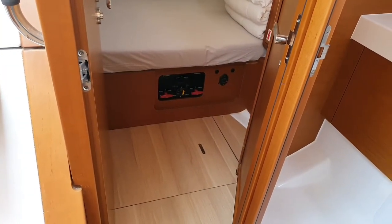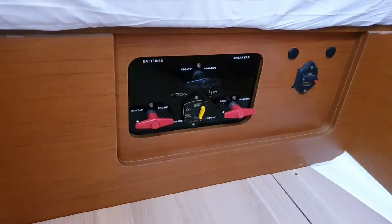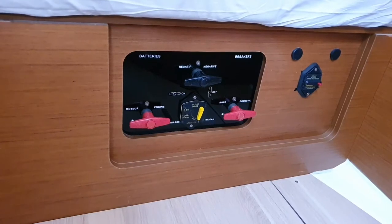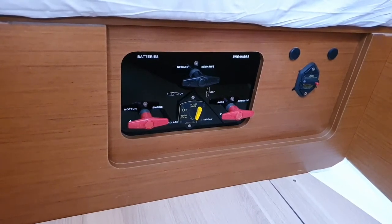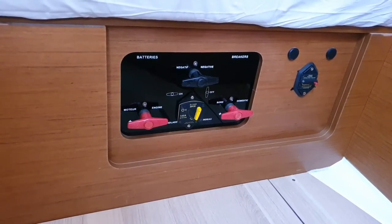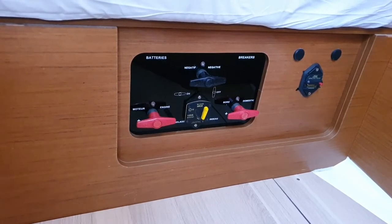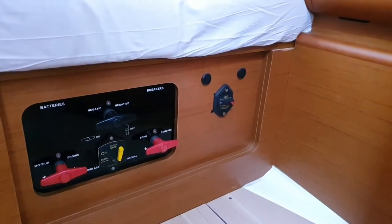The main switches are located in the aft cabin on the port side. We have three main switches: the engine, then the black one in the middle which is the negative — always leave it on — and then the domestic, which is the service battery. If something on board doesn't work, you can turn off the domestic main switch, wait 10 seconds, turn it on again, and everything will reboot — often the problem is gone. In the middle we also have the electric fuse for the windlass — very important. If the windlass doesn't work, check if this fuse has tripped. On the side we also have another fuse for the electric winch.